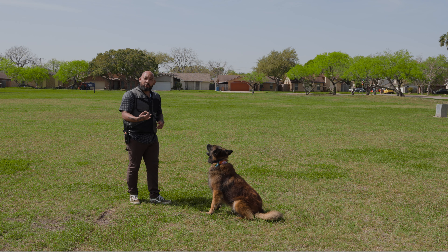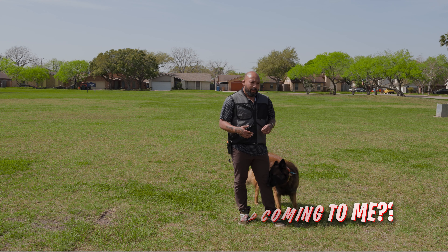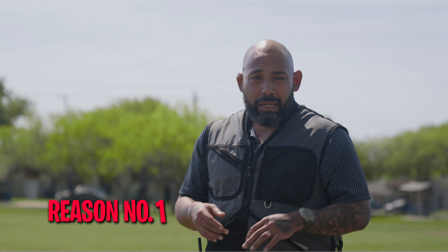Nice, just like that! Good boy. We're going to go again — this time I'm going to take a couple steps further back. I'm going to wait. He already knows the command, so most of the time when I tell him to come he'll pop into the healing position. I'm going to use a different command today.